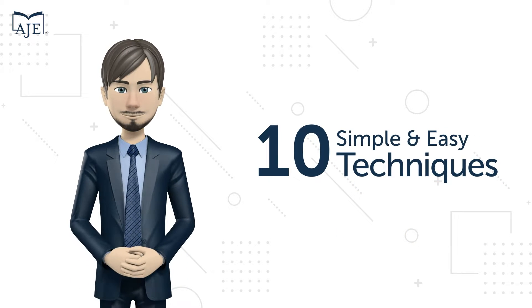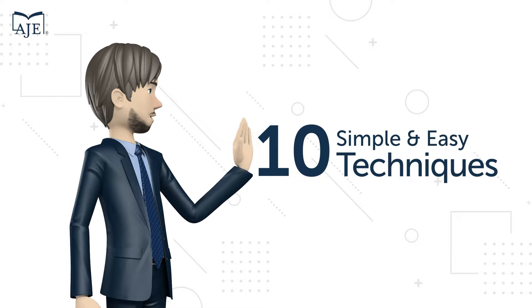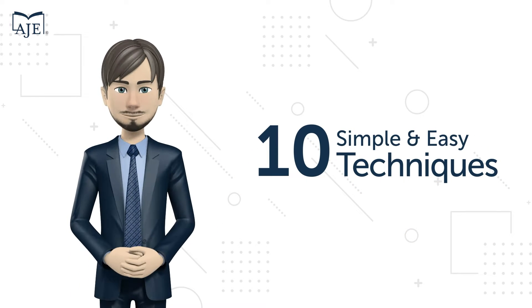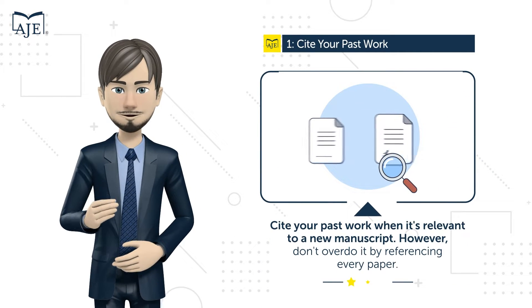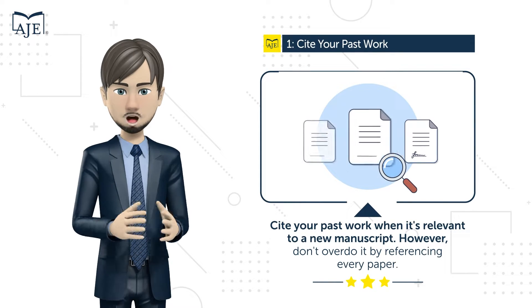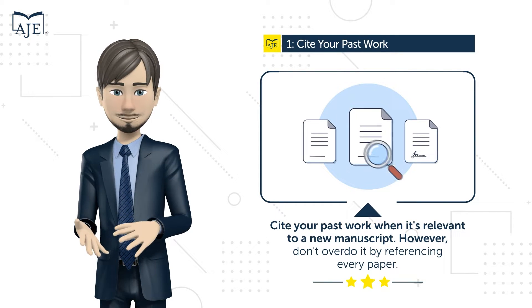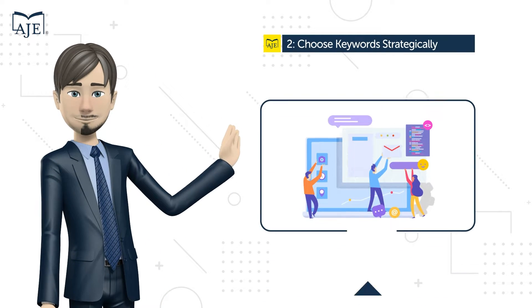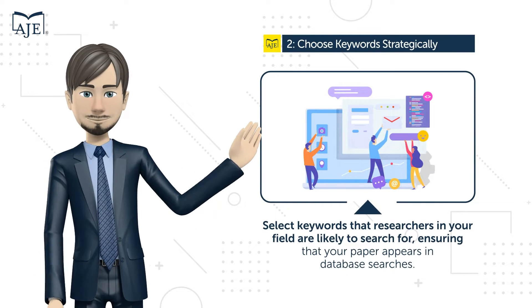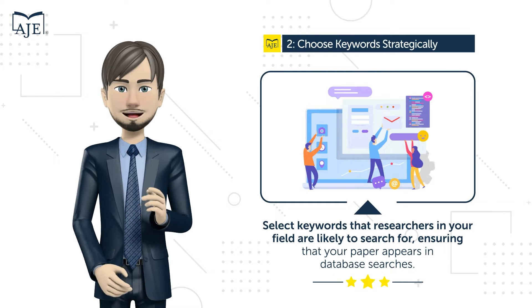Here are 10 simple techniques to boost your citation count. Technique number one: cite your past work when it's relevant to a new manuscript — however, don't overdo it by referencing every paper you've written just to inflate your citation count. Technique number two: carefully choose your words and select keywords that researchers in your field are likely to search for, ensuring your paper appears in database searches.